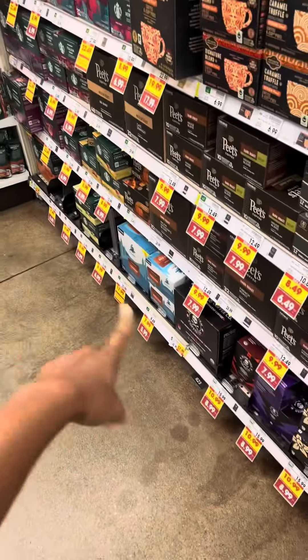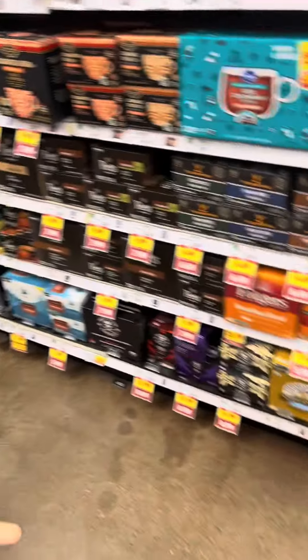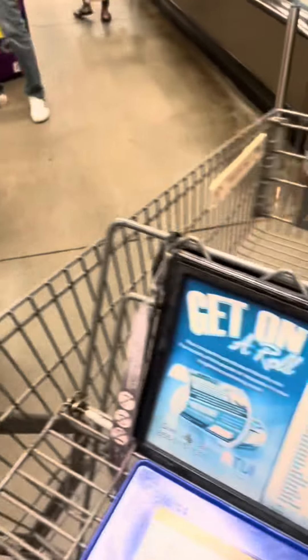The Starbucks ones are a little more at $3.78, but they are also part of the promotion too, so they'll be as cheap as $1.78. This is why it's always important to check your clearance section — you'll get those promotion discounts as well. Let's see what else we can find and head to the register.